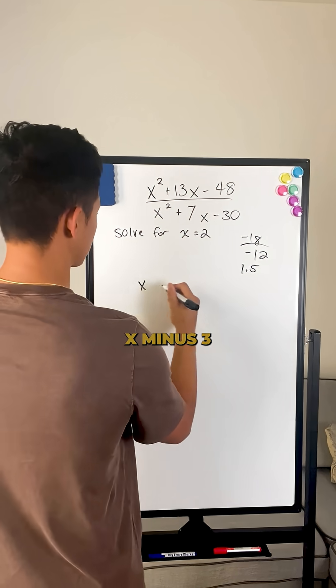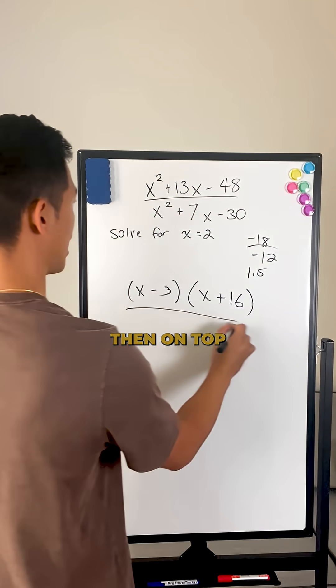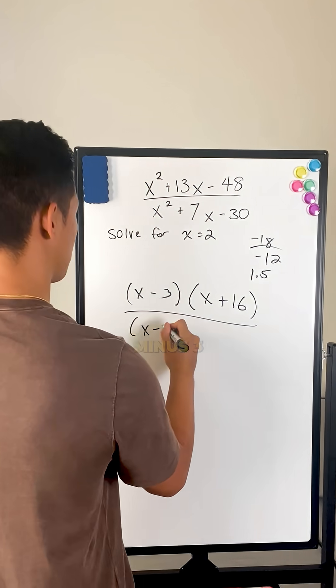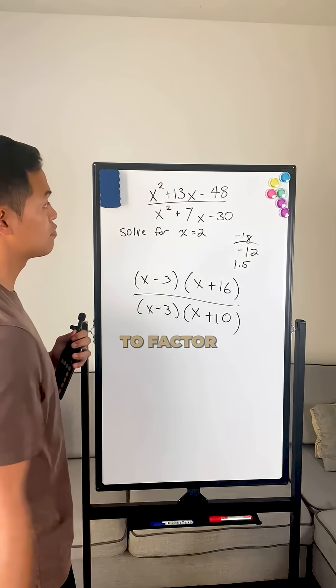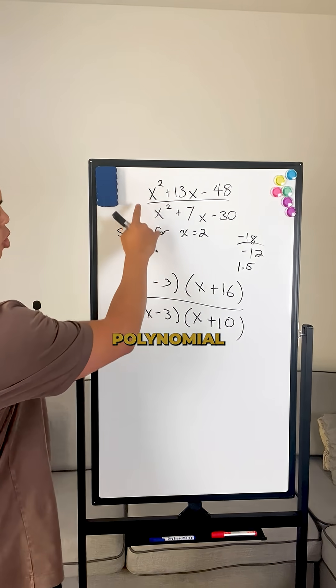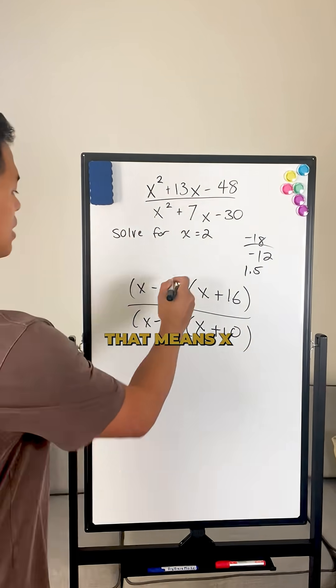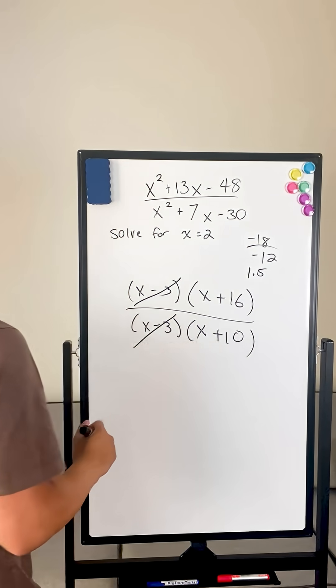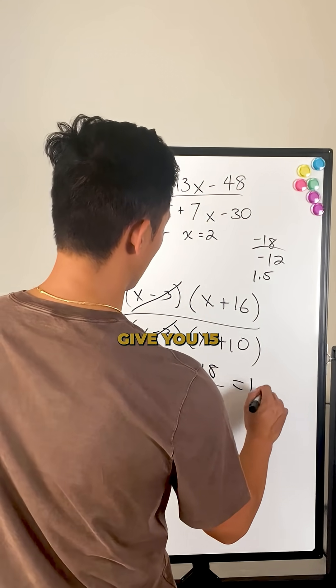So if I break this up, the bottom factors to X minus 3 times X plus 16, and on top, if you factor it, you get X minus 3 times X plus 10. Anytime you see a polynomial over another polynomial, you can most likely factor it. So X minus 3 cancels out from both top and bottom, and that will give you 18 over 12, which equals 1.5.